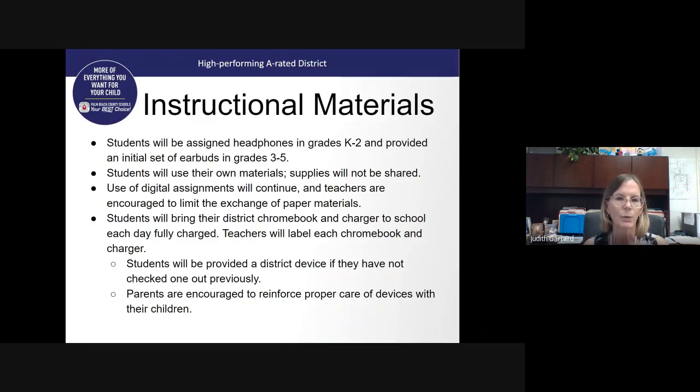In our K–2 classes, we have purchased headphones with a no-share supply mindset. In grades 3 through 5, we purchased a set of earbuds since students will be working using digital assignments. Students will use their own materials — pencils, scissors, and any supplies — which will not be shared. Digital assignments will continue, and we are strongly discouraging the use of paper assignments and paper materials. Students will bring their Chromebook and charger to school each day fully charged, and we will be asking teachers to label each Chromebook and charger.